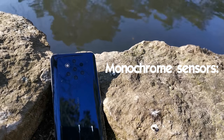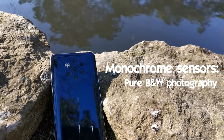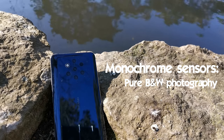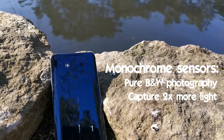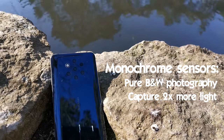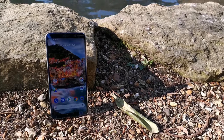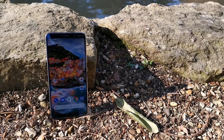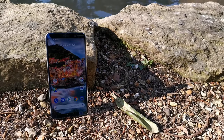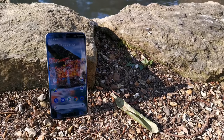Not only do monochrome sensors allow for pure black and white photography, but they're also capable of capturing twice the amount of light as RGB sensors, meaning that the Nokia 9 PureView could theoretically deliver up to 10 times more light overall. The Nokia 9 PureView is actually the first phone capable of shooting images from five different lenses before fusing them all into one single photo, resulting in one ultra highly detailed 12 megapixel photo.